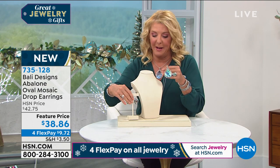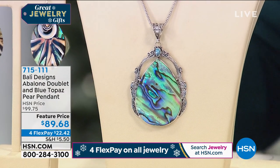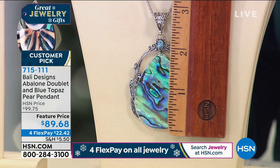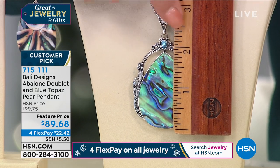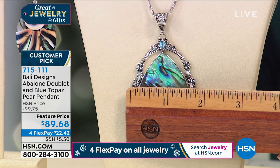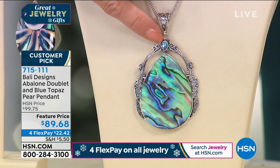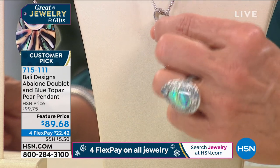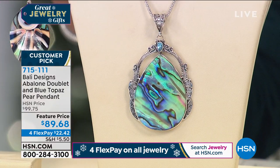My producer Jared said we have to go to this because it's going to sell out. I'm pulling out the official HSN ruler. This is a huge, beautiful pendant. From the bail down, it's almost three inches. Across the front of the entire design, we're at about one and three-quarters of an inch. There's a stunning pear-shaped blue topaz, bezel set. Look at the intricate scroll work — all done by hand. I have less than 300 of each size: 18, 20, and 22 inch chains available.